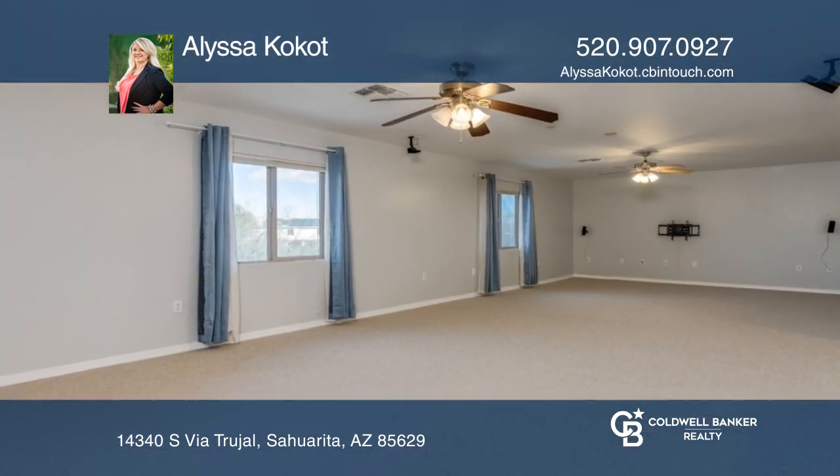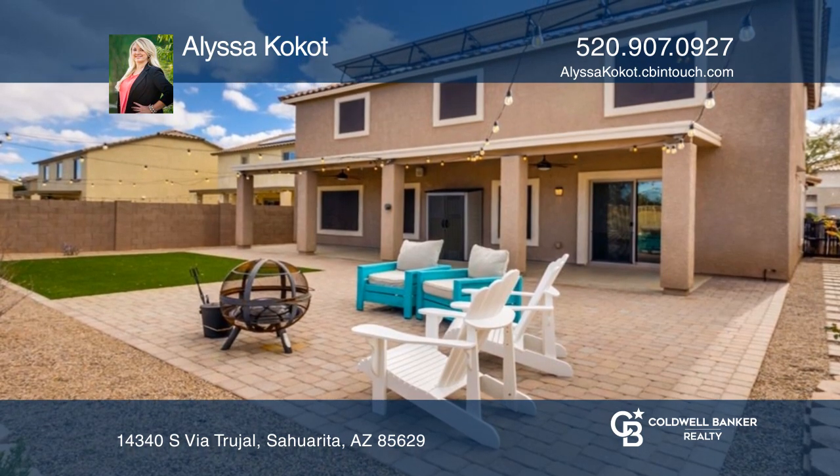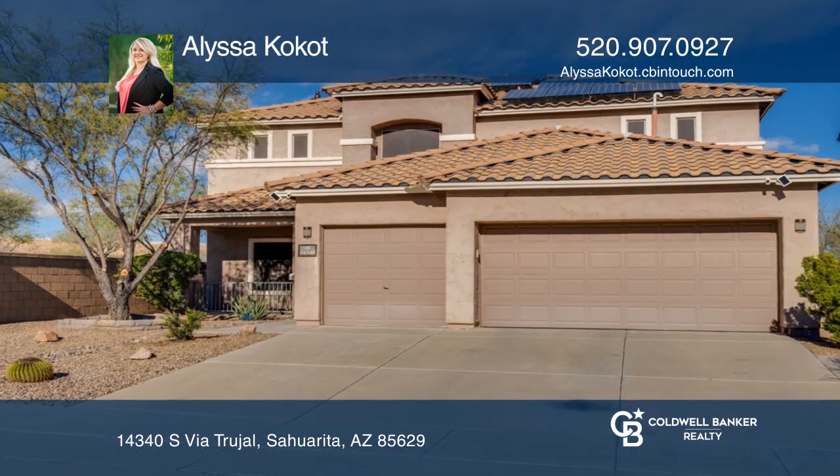With a covered patio, artificial grass and a fire pit. Don't miss your chance — plan a tour with Alyssa Cocotte today.